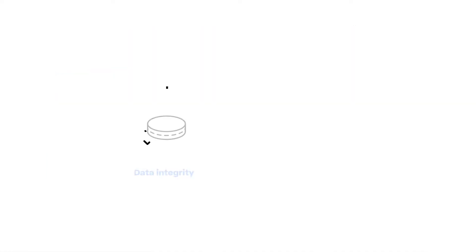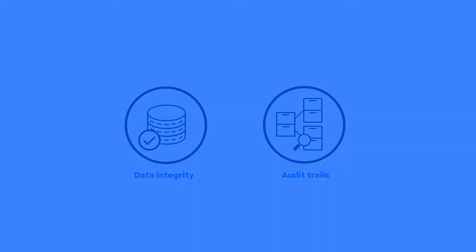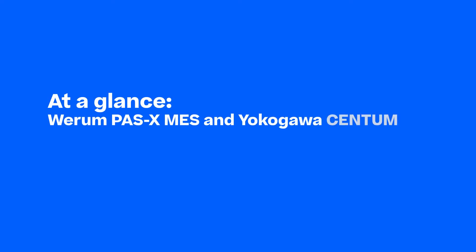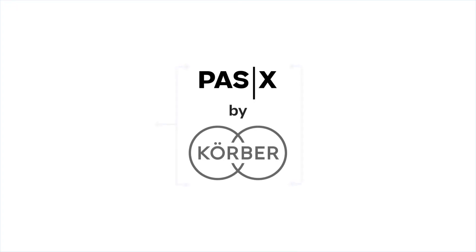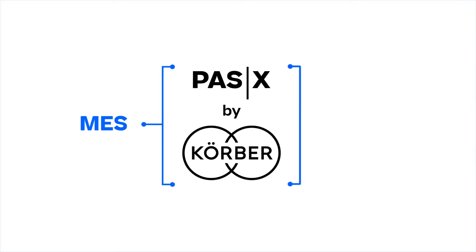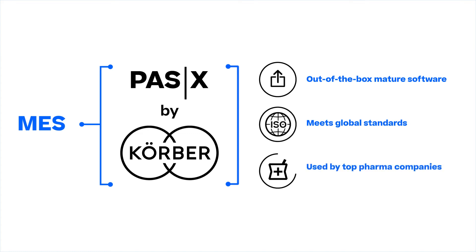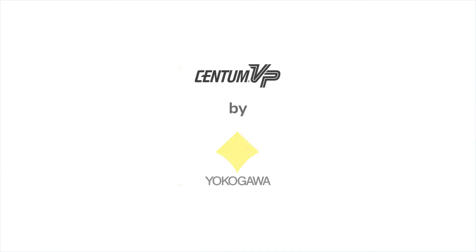You will learn how to significantly improve data integrity and audit trails. WIRUM PassX MES is the world's leading manufacturing execution system for pharma, biotech, and cell and gene. It is an out-of-the-box mature software product that meets global standards and is used by top pharma companies worldwide. Yokogawa Centum VP is one of the world's leading DCS products used in the pharma industry.